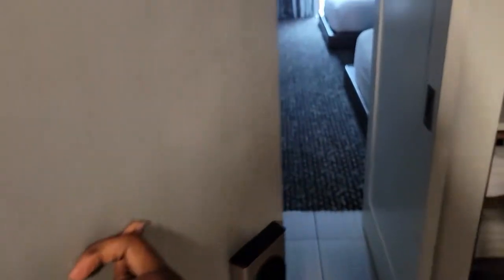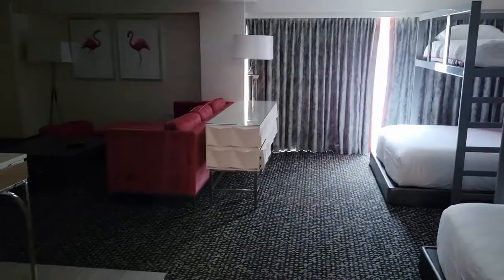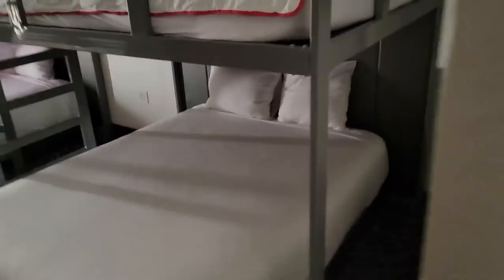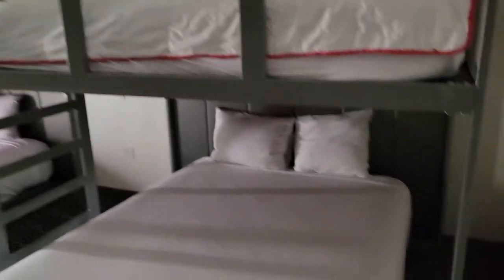We stayed on the 9th floor, room 40 in the main tower. This is one of the Flamingo style rooms. The room is 515 square feet. The 2 beds consist of queen size bottom bunks and full size top bunks.